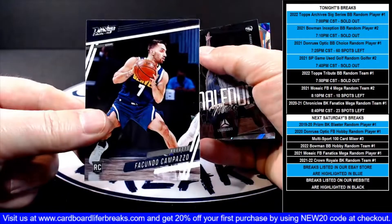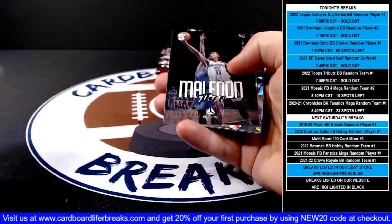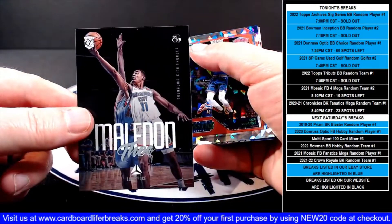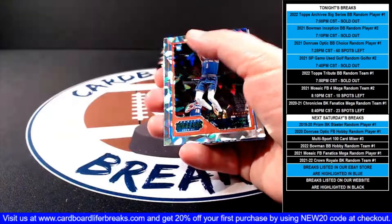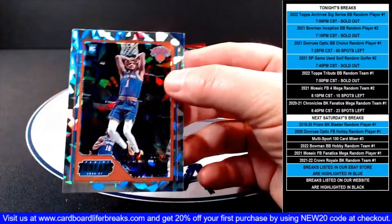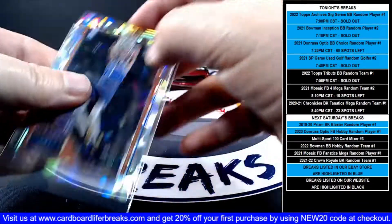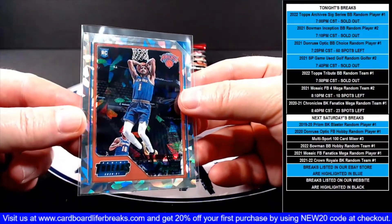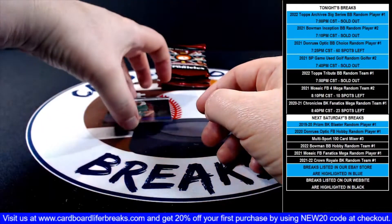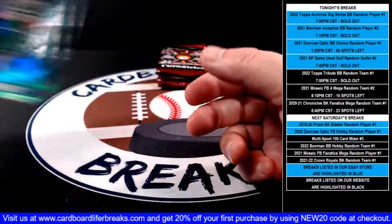A Prestige Compazzo rookie for the Knicks. Luminance Theo Maldon rookie for the Thunder. Then a Threads green ice OB Toppin rookie for the Knicks. And then Luca XR for the Mavs.